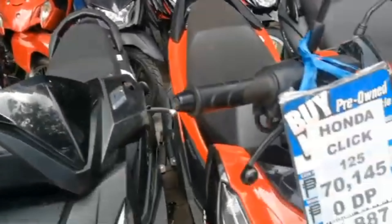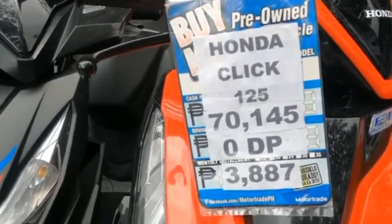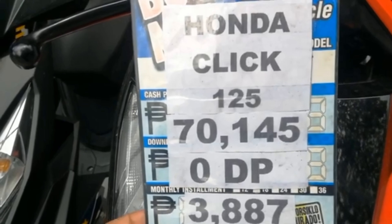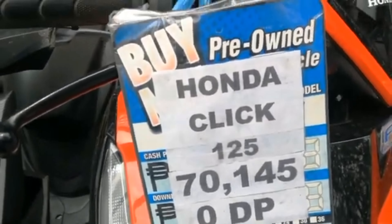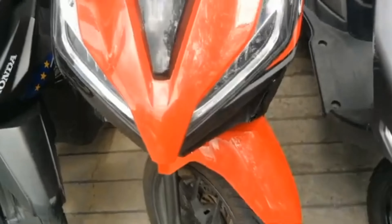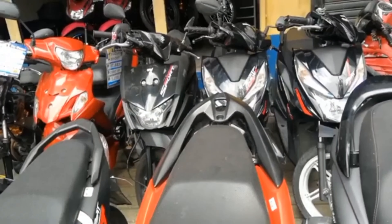Dito naman sa kabila is Honda Fit 125. Ang price ng Honda Fit 125 is $70,145, zero down payment. Ang monthly installment is $3,887. Kulay red siya — ang ganda yun na guys. Kulay pula. Maganda rin ang kulay pula guys.